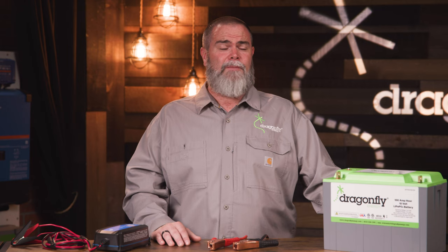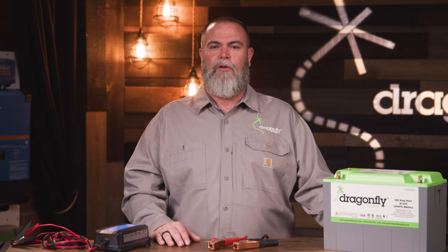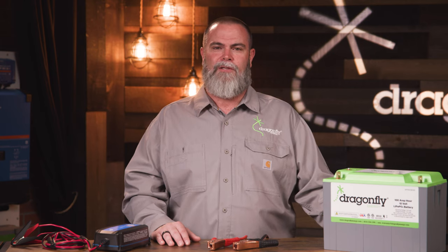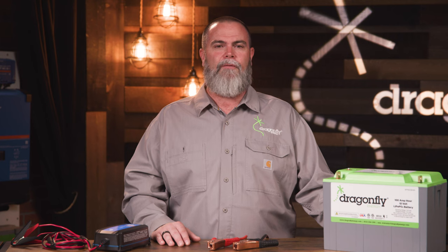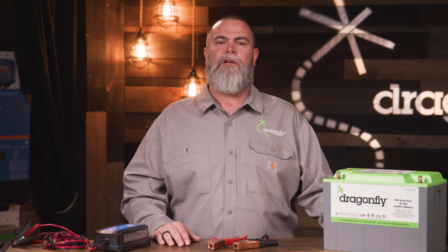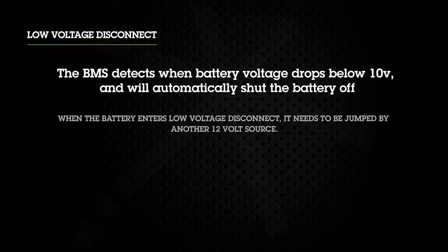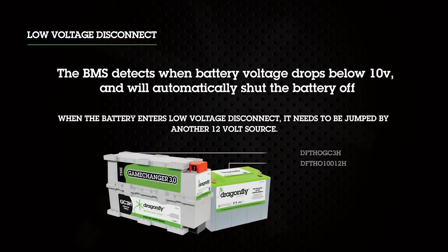From time to time, your customer will actually discharge these batteries 100%, which will engage the low voltage disconnect. The low voltage disconnect is a feature of our internal battery management system, which comes inside all of our Dragonfly Energy batteries and has lots of other safety features to protect your customer's investment and preserve battery life. When fully depleting a Dragonfly Energy battery, the BMS detects when the battery voltage falls below 10 volts and automatically shuts the battery off. This prevents any current from leaving the battery to protect it from damage. Many people will think their battery is dead, but it's just in low voltage disconnect.